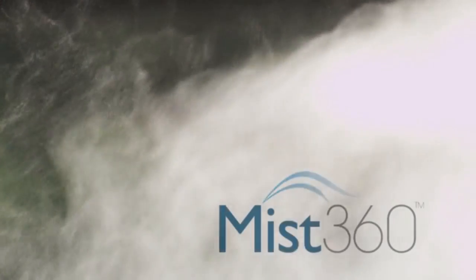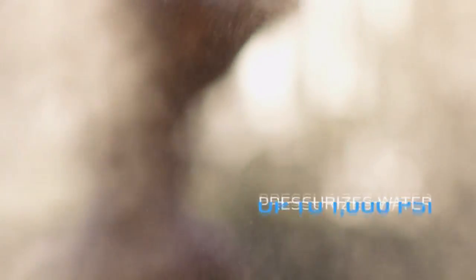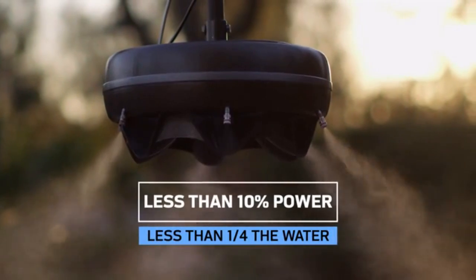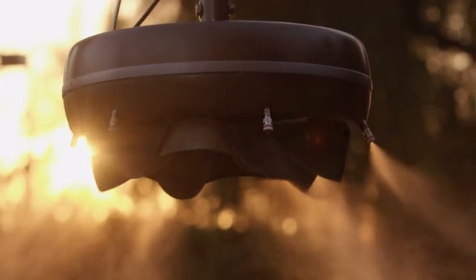Similar to our Missed 360 Breeze system, the Mini-Cool pressurizes water up to 1,000 PSI to produce a super-fine mist that flash evaporates, all with less than one-tenth the power and one-fourth the water usage. The result is a system for your patio unlike anything that has ever been created before. Now that is truly cool.